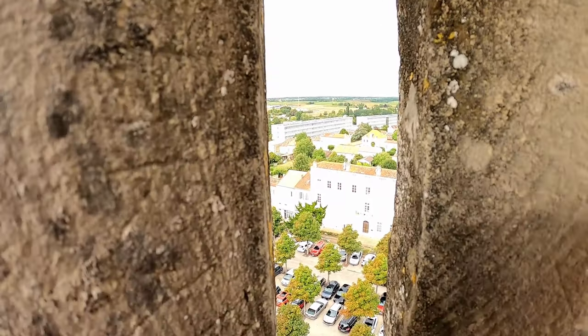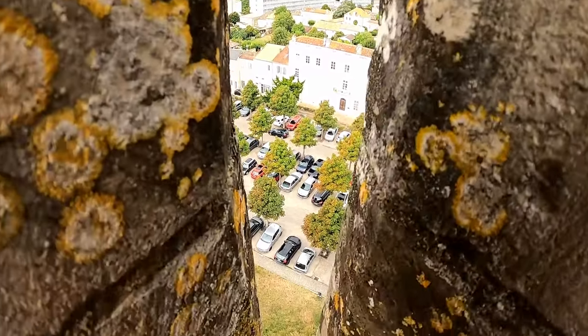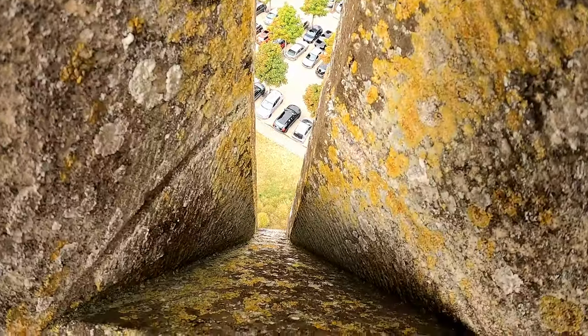Nevertheless, the crenellation is a nice modern crown to a fine piece of medieval architecture, and it is the defining feature of the Pons skyline, reminding onlookers of their former glory.